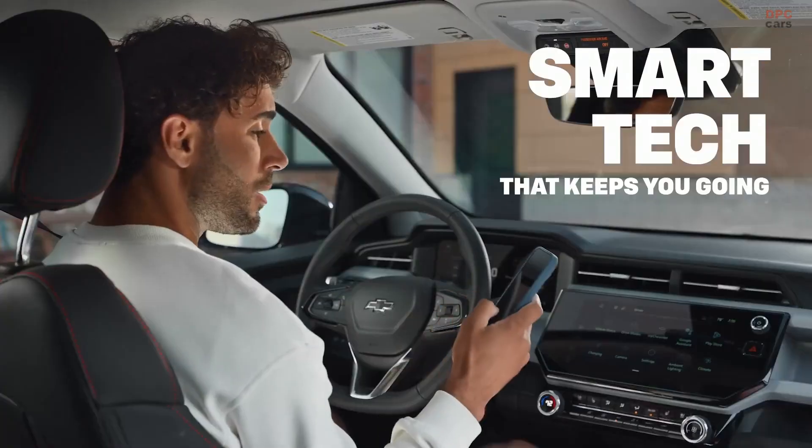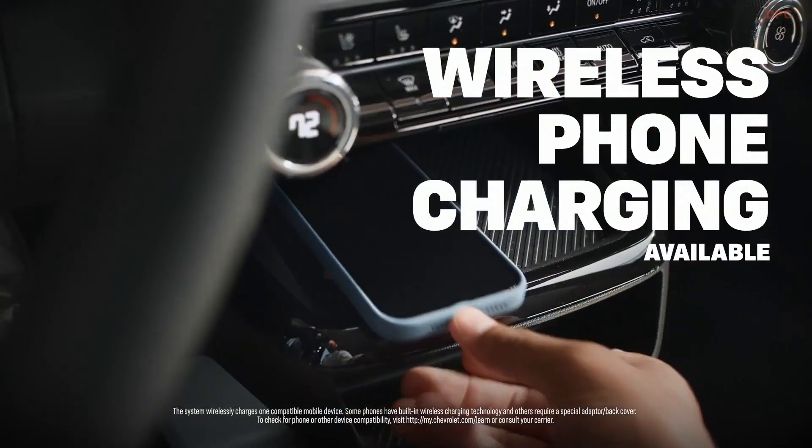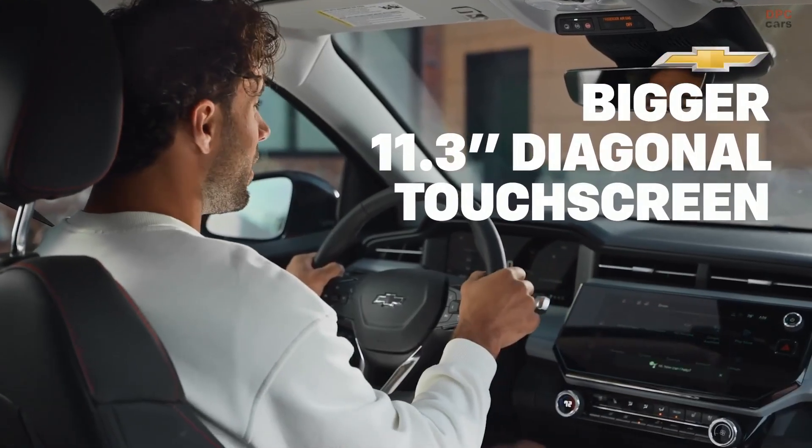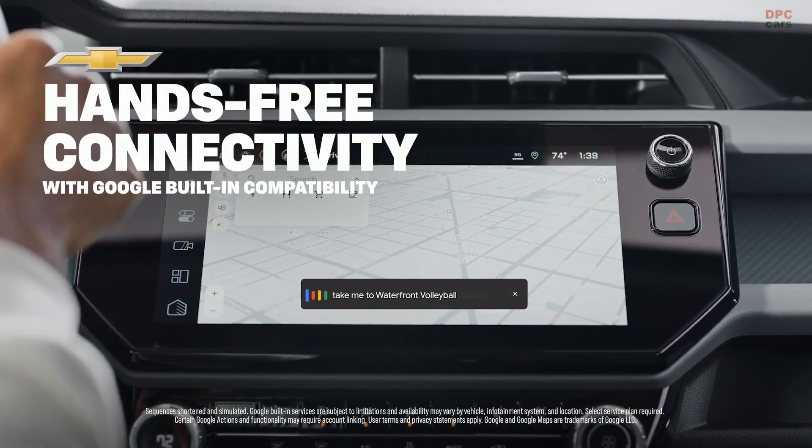The charge port is the North American charging standard, so the Bolt plugs directly into supercharger stations and, in many real-world stops, leaves before the Tesla next to it.